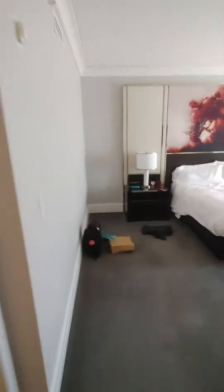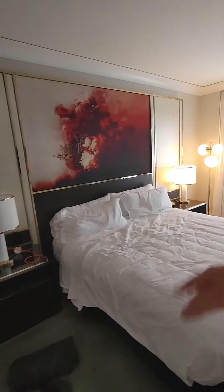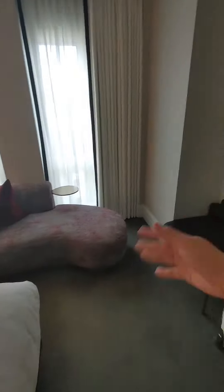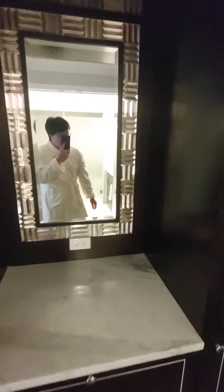Now this is the bedroom. Gorgeous painting, nice flowers, very well furnished. This over here is a TV. Some nice little couches too for you to hang out in. Peep the bathrobe. This is a dressing area — you can get ready.